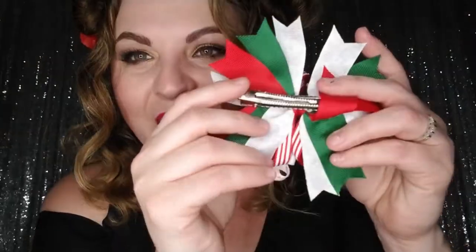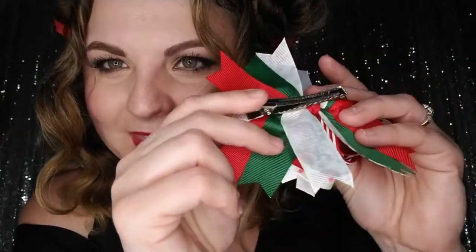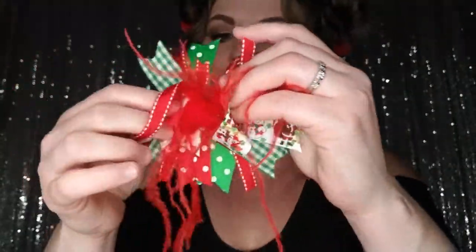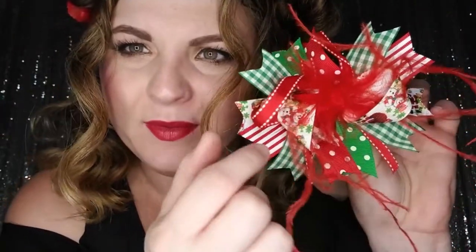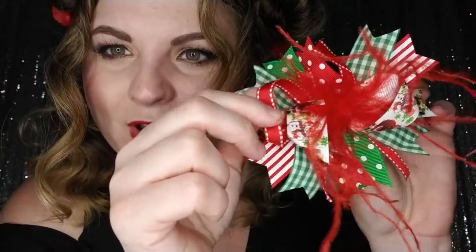Next is our Red Feather Christmas boutique bow. It has the red feather in the middle, a cute little red ribbon, red and white striped ribbon, green checkered ribbon, red polka dot, green polka dot, and then this one has a Santa and a snowman — they are super cute.